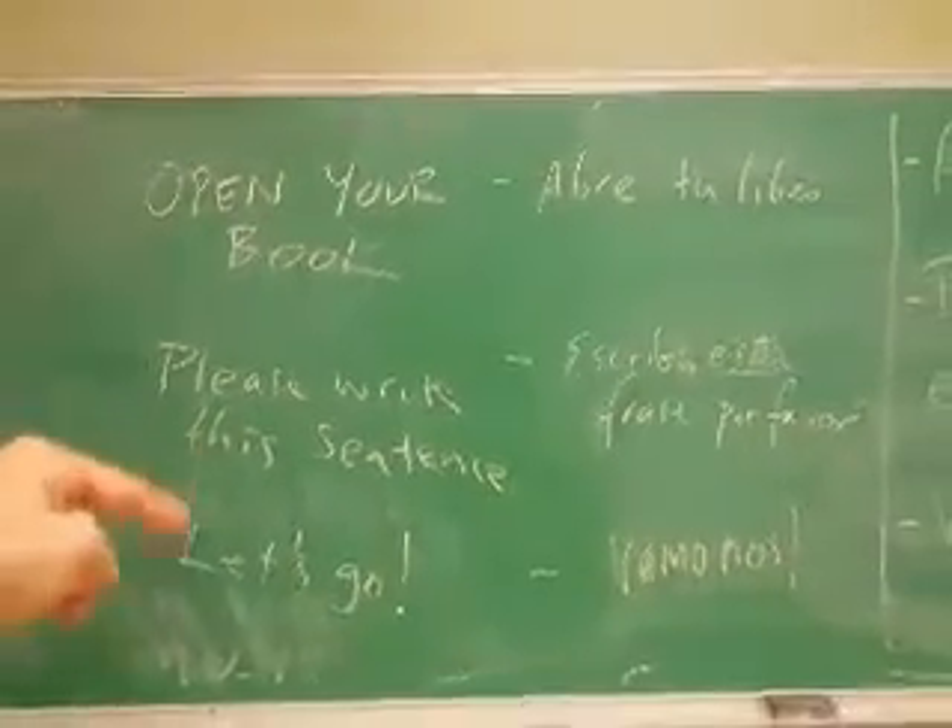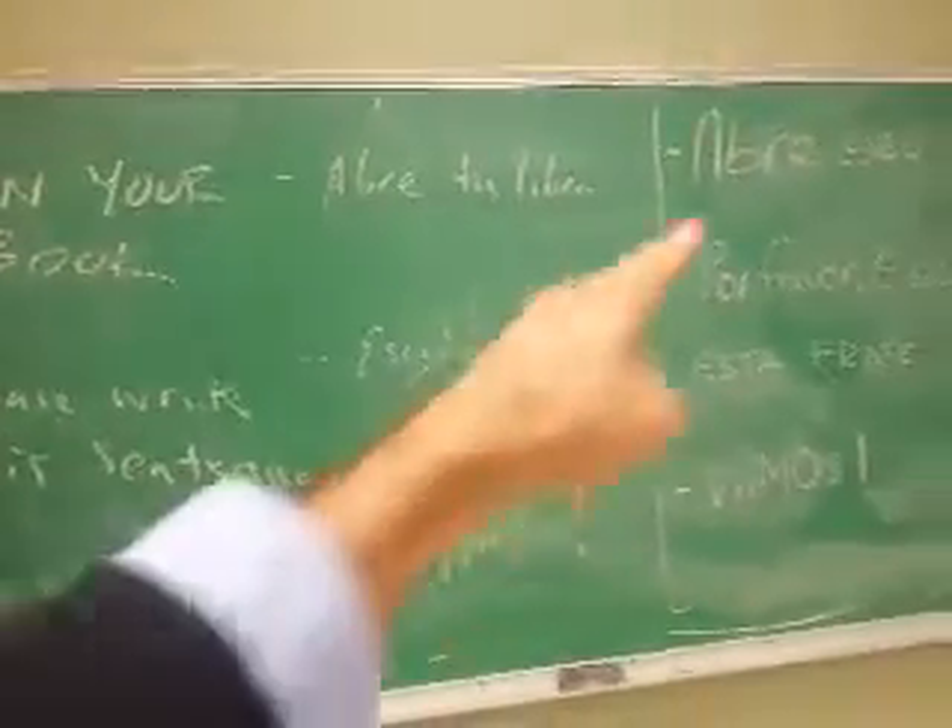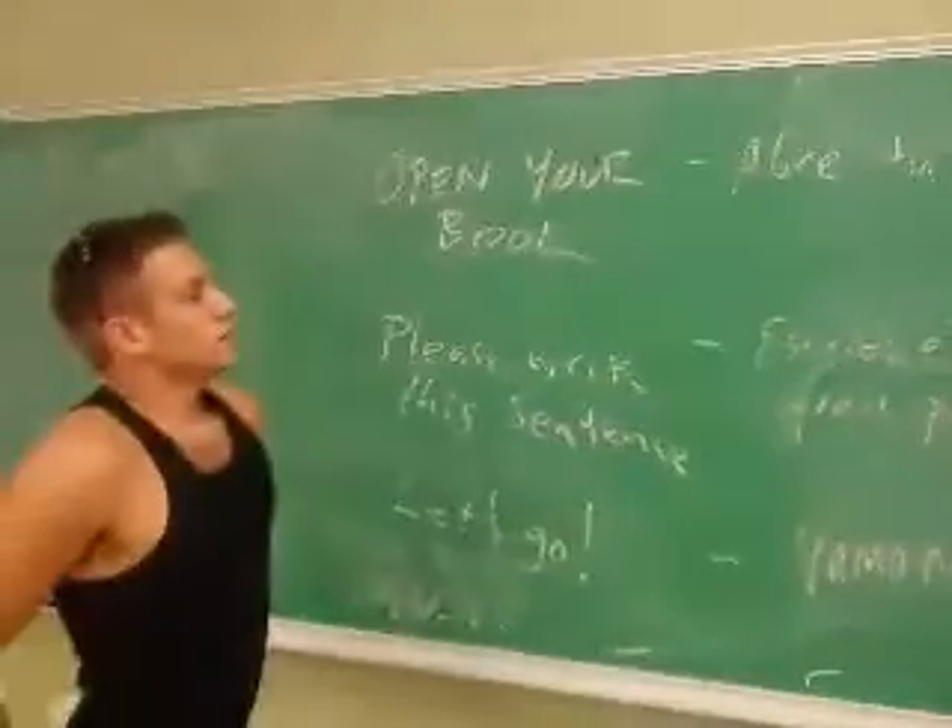Okay, now here are three phrases that we're going to learn in Spanish and Portuguese. Go!